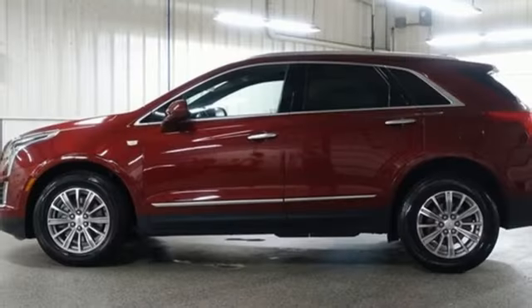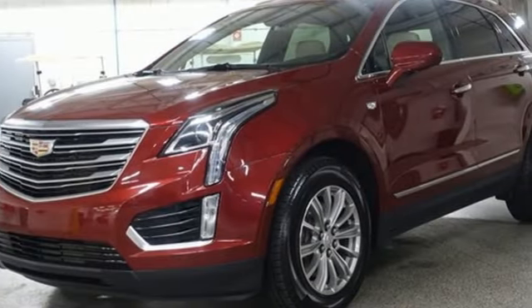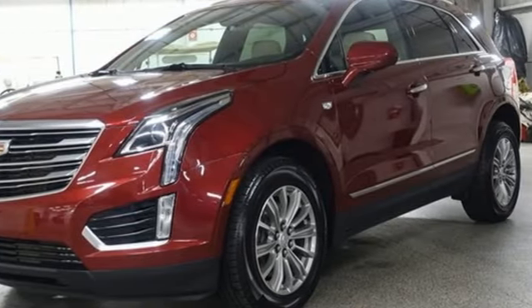V6 engine, gas pressurized shocks, active noise cancellation, doors and push button start proximity key, heated steering wheel.